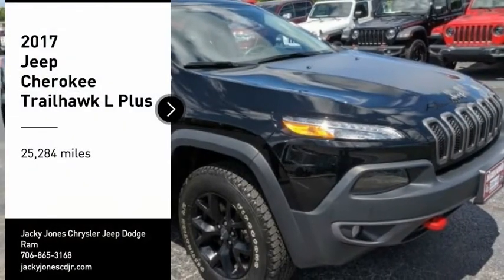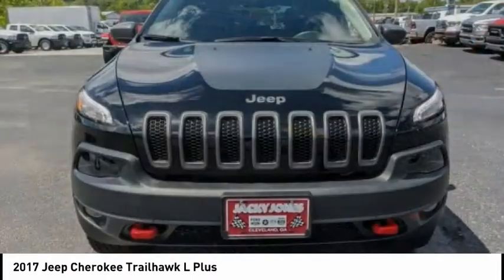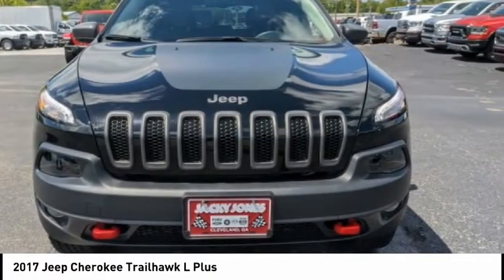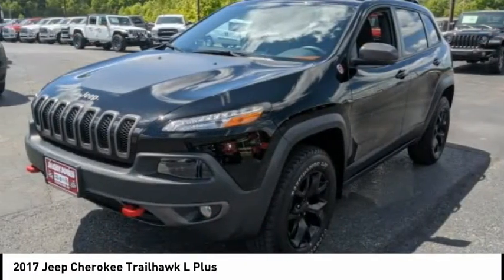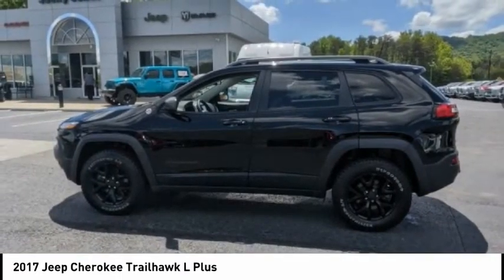We are pleased to show you the 2017 Cherokee. The Jeep Cherokee offers superior off-road capability. This makes the Cherokee a fine choice for families who venture off-road or vacation in the mountains or other remote areas.